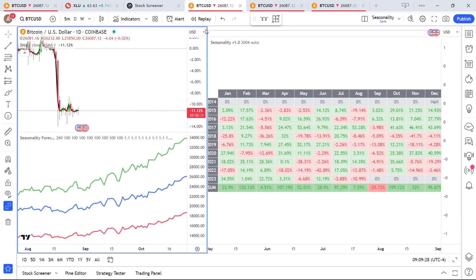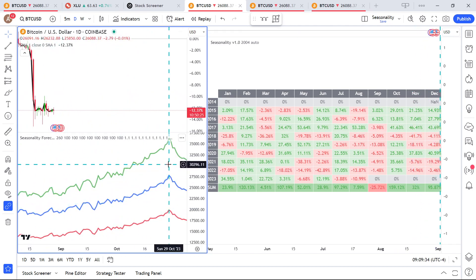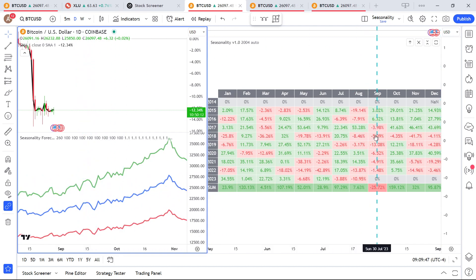Looking at seasonality for Bitcoin, to the left it is pretty bullish — we overall have a bullish sentiment into October, but leading up into late September it's a bit rocky. Looking at the table view, Bitcoin is approaching an 11% loss so far for August. September is a pretty bearish month. Last year August was bad and September was mediocre. In 2018, August was bad but September and the rest of the year were also bad.